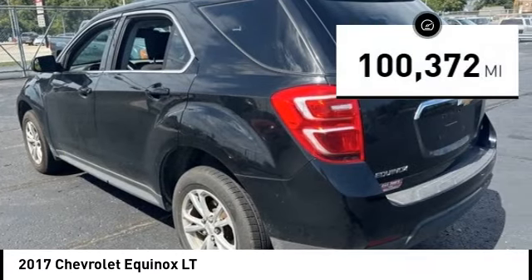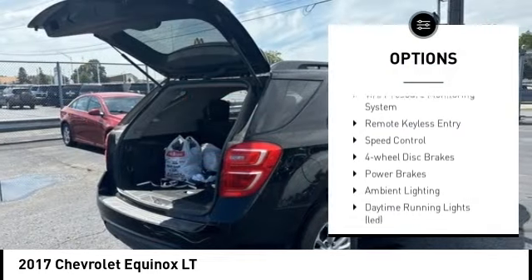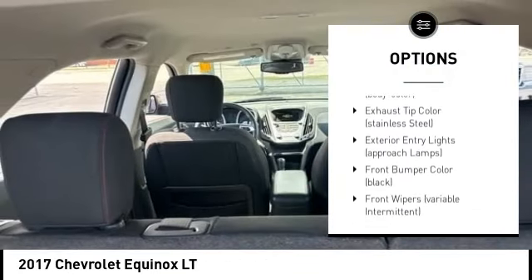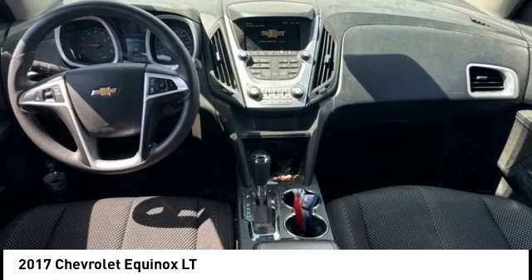This vehicle has less than 105,000 miles. Here are some of this vehicle's great options: rear spoiler, alloy wheels, brake assist, stability control, tire pressure monitoring system, remote keyless entry, speed control, four-wheel disc brakes, power brakes, and ambient lighting.